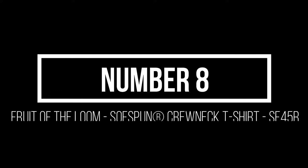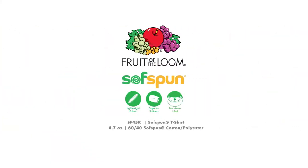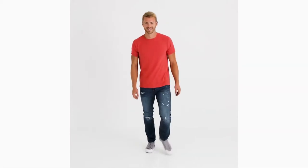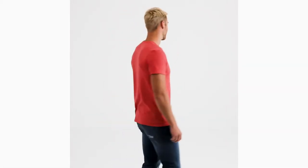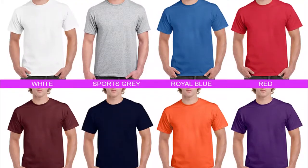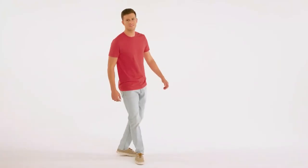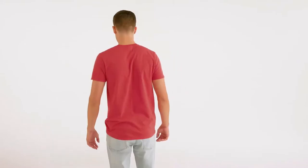Number 8: Fruit of the Loom Soft Spun Crew Neck T-Shirt SF45R. Fruit of the Loom is a well-known brand that offers a spectrum of affordable clothes that are ready for print. This particular one, the Soft Spun Crew Neck T-Shirt, comes in 19 colors with sizes ranging from small to 3XL. It is made up of 90% cotton and 10% polyester with shoulder-to-shoulder taping.